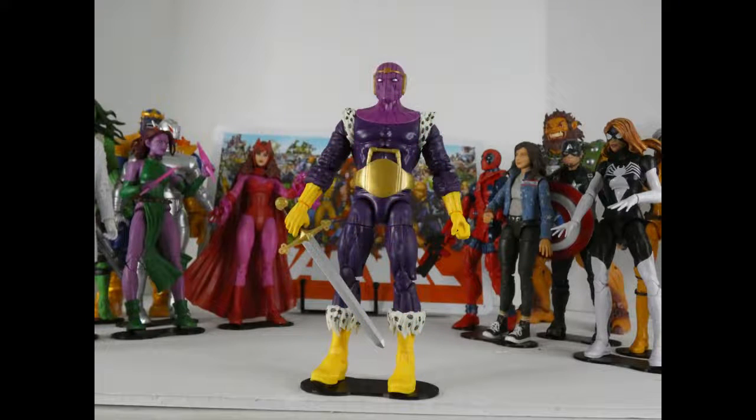Next: Walgreens exclusive Baron Zemo. This one came in just under the wire — I was like, is it just the newness of the figure? No, it is the character. I do really like Zemo. I'm glad to have a really good figure of him — this is the figure I wanted of him for the longest time. I'm really happy with this, so I had to put him fairly high on the list at number 4.